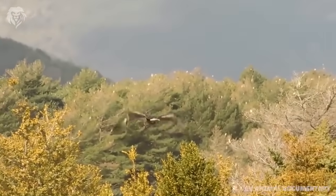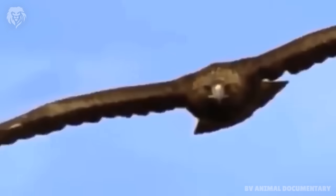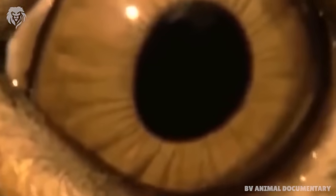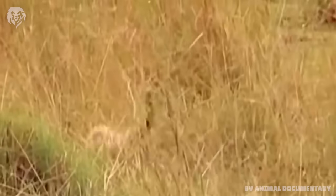The talons or claws on an eagle's toes are curved and razor sharp for catching and holding prey. Rough bumps on the eagle's toes also help them hold slippery, wiggling fish. A raptor's feet are important to capturing food and also as a method of protection.